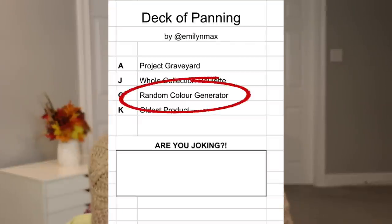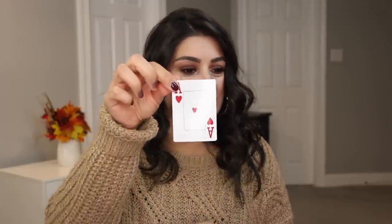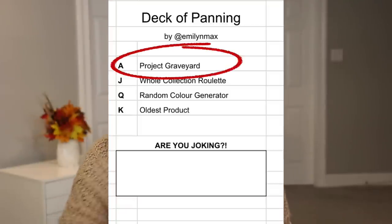Choose a different suit for the same number — so I could change it to either a highlighter, something a friend is panning, or an influencer collab brand. Card number four is the queen, which is a random color generator. And then the last one is ace, which is Project Graveyard.